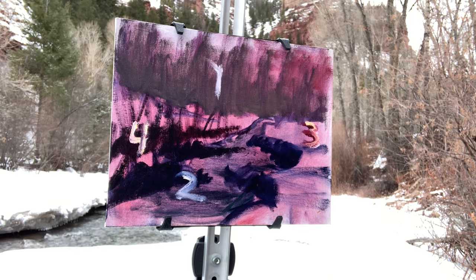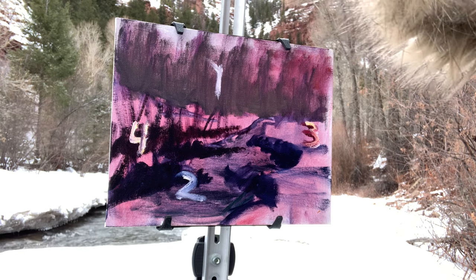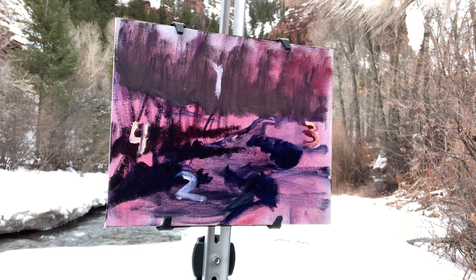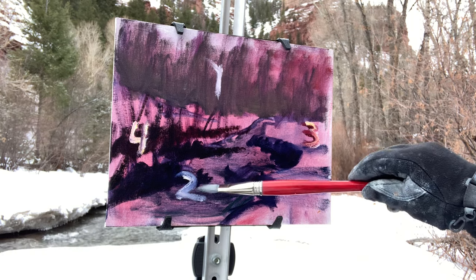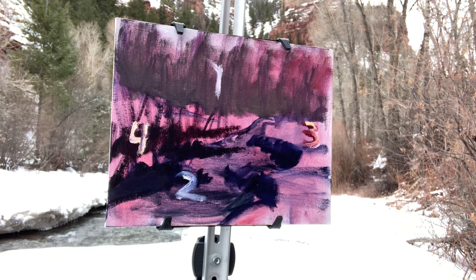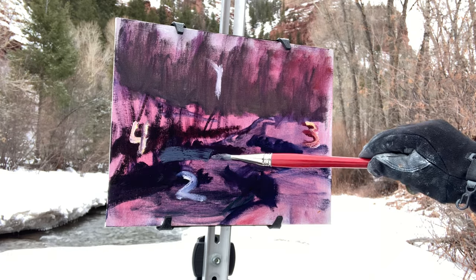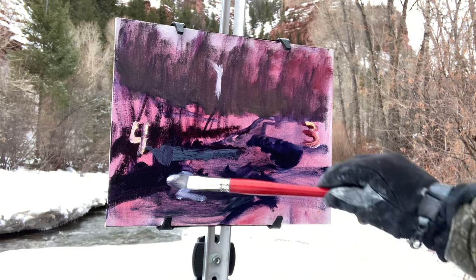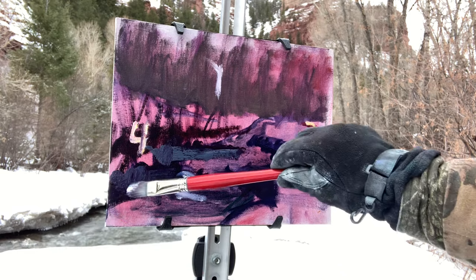Let's get going and start blocking this in — I call it the abstract stage. I'm batching it this weekend; my wife and two daughters are in Denver visiting some friends. So I'm able to take my time, be out here, enjoy God's beauty, and get a plein air painting done. Thank you for joining me — I really appreciate your time. We're going to start here on the riverbanks and quickly block in the icy riverbank color, and then we can talk about composition.